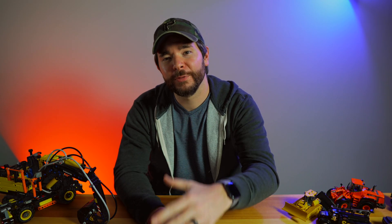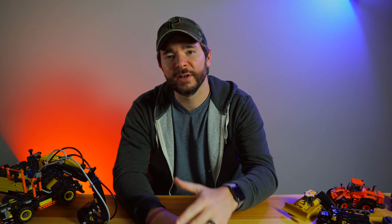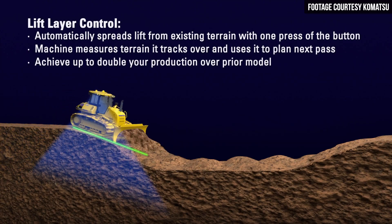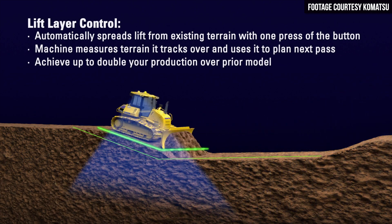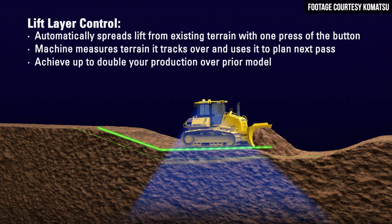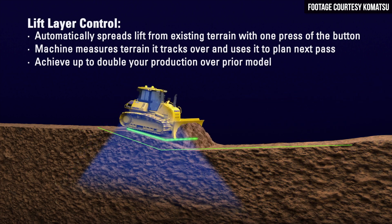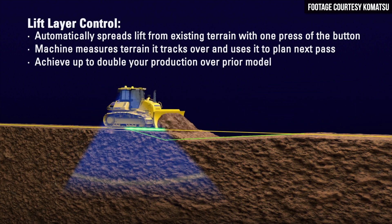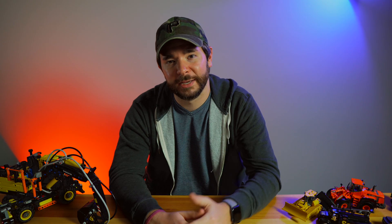Because of how much more about the terrain that IMC 2.0 understands, the system is also capable of a new feature called lift layer control. Operators can use this feature to spread fill from existing terrain in more consistent layers. The feature works by measuring the ground as the dozer tracks over it and then using that data to plan ahead of its next pass. Lift layer control can be activated with a single button press, and Komatsu says that it can double an operator's production, plus the more consistent layers lead to more quality compaction.